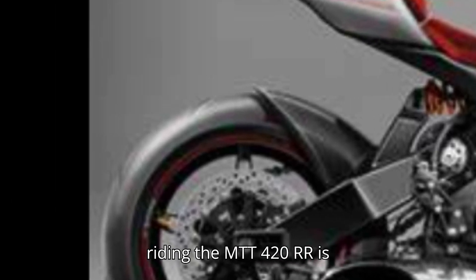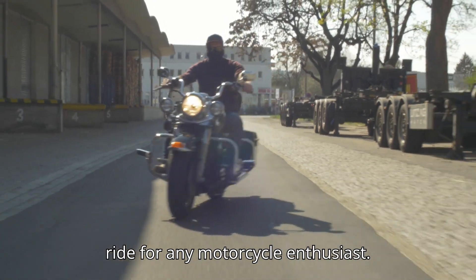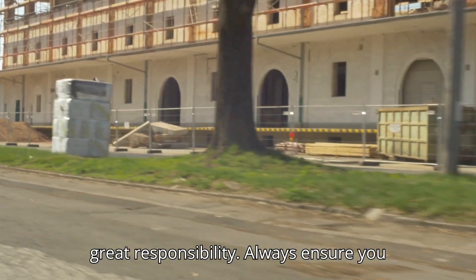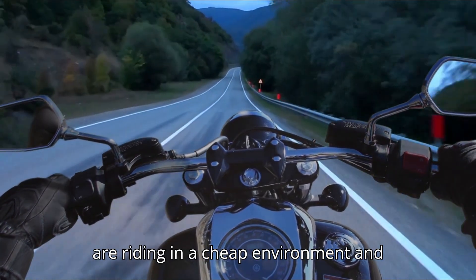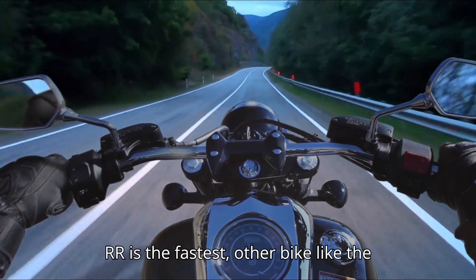Riding the MTT 420RR is an adrenaline-pumping experience. The sheer power and speed make it a thrilling ride for any motorcycle enthusiast. However, with great speeds come great responsibility — always ensure you are riding in a safe environment and wearing proper gear.